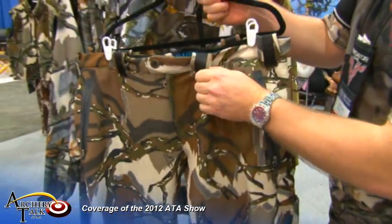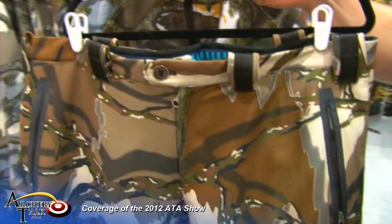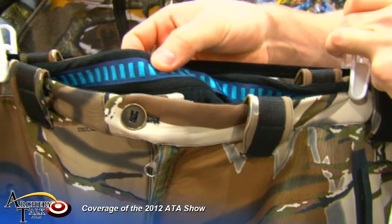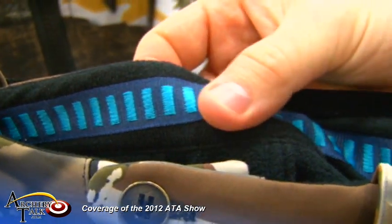We've got reinforced belt buckles for the guys who like to wear suspenders. And this blue fabric inside is actually going to be a non-stick material, so your T-shirts won't slip up.